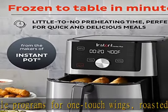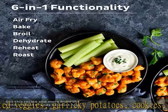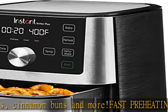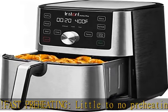Compact design and stainless steel accents perfectly combine function and style in a countertop-friendly size. Discover amazing recipes — download our free Instant Pot app to create quick new favorites and prepare delicious meals, available on iOS and Android.